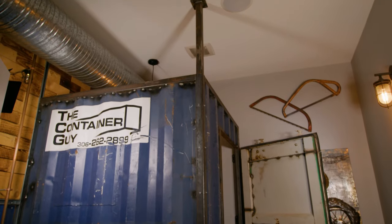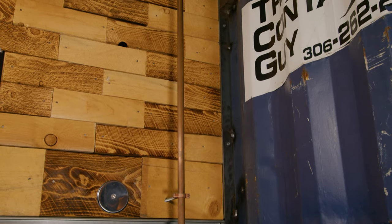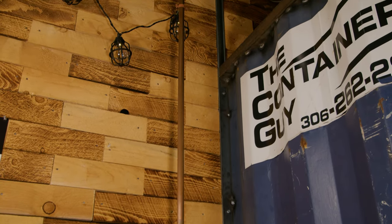Definitely people go in and check it out. How many times would someone go into the men's bathroom just to see what it looks like? For a lot of places, the washrooms are an afterthought compared to the rest of the dining space. We wanted it to fit in with everything, and you go in there and it fits the theme.